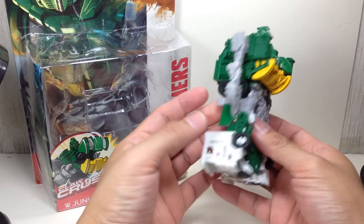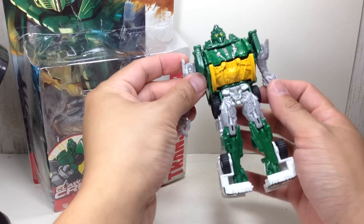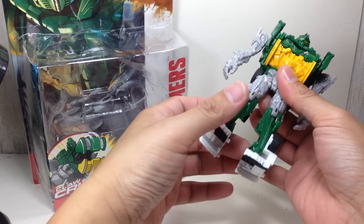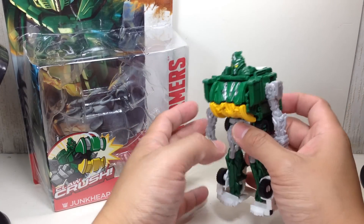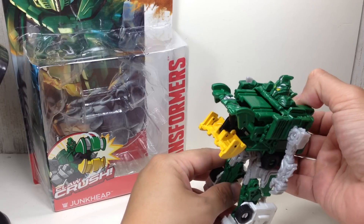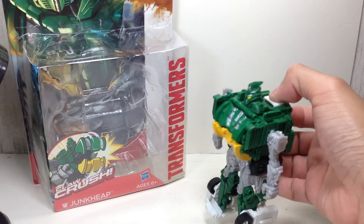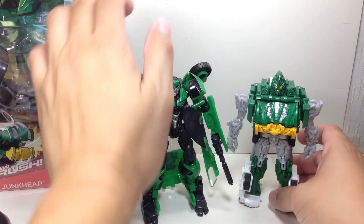His major gimmick is the claw crush — he's not very articulate, just two points of articulation. Those other moving parts I don't think count as articulation because it's transformation. The main gimmick is the claw crush: you push this white button right here and he sort of grabs you. Let me show him with a deluxe class figure.